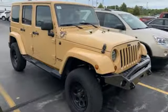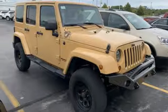Power-heated mirrors, AM-FM satellite radio, Targa sunroof, AC power outlet, and automatic transmission.